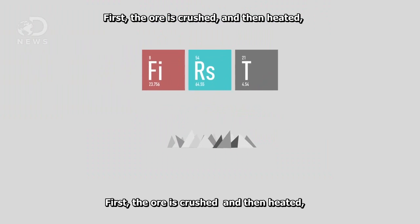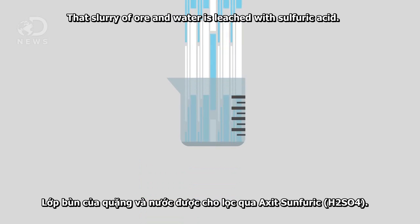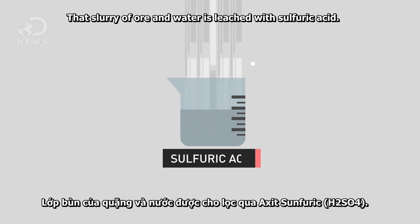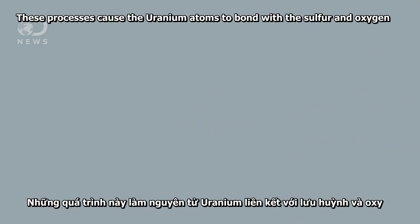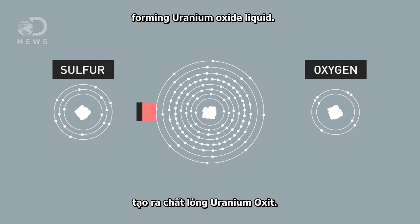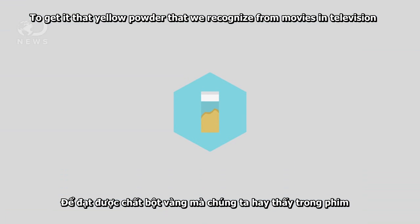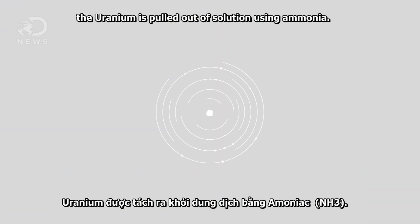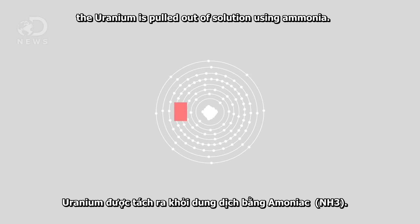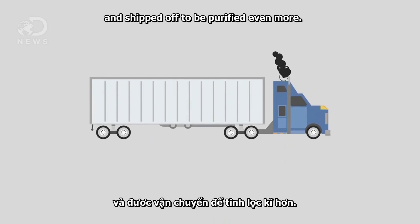First, the ore is crushed and then heated to dry out carbon content, like clay, so that it can be washed away. That slurry of ore and water is leached with sulfuric acid. This process causes the uranium atoms to bond with the sulfur and oxygen, forming uranium oxide liquid. To get it to that yellow powder we recognize from movies and television, the uranium is pulled out of solution using ammonia.